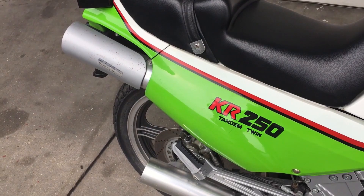The KR250 was made as a production bike for just three years, from 1984 to 1986, at the end of its illustrious racing career.